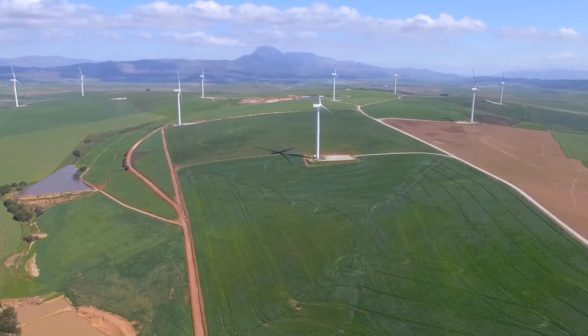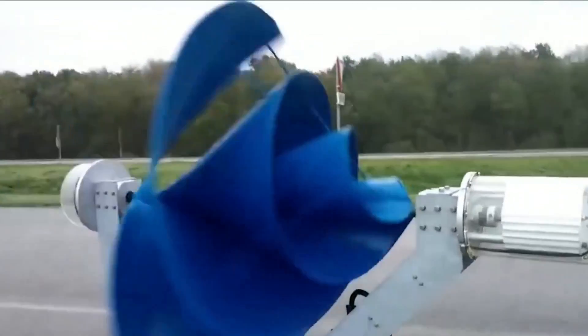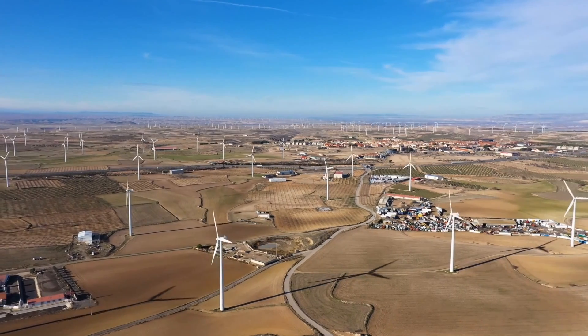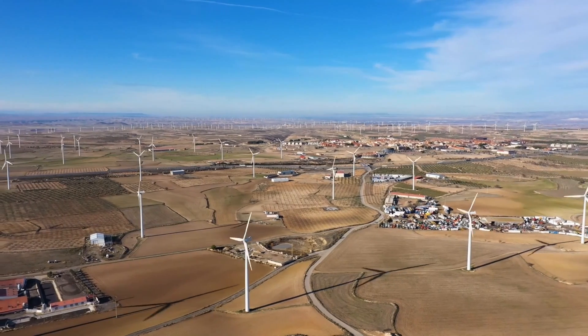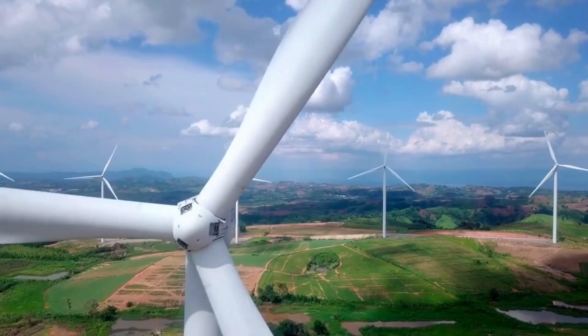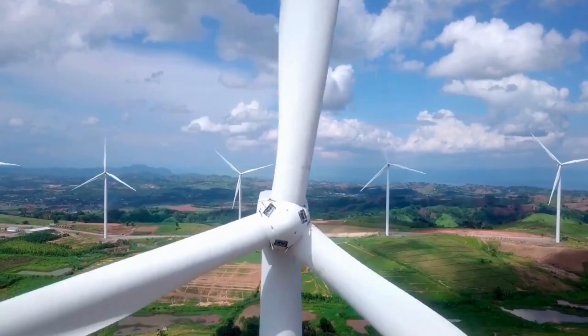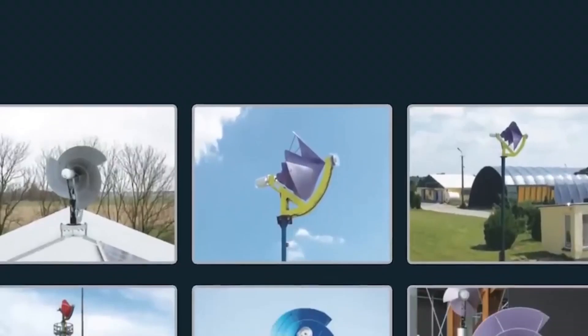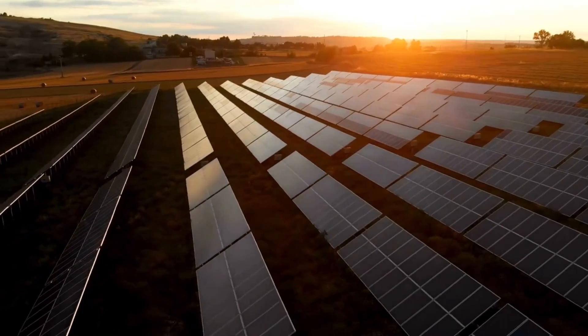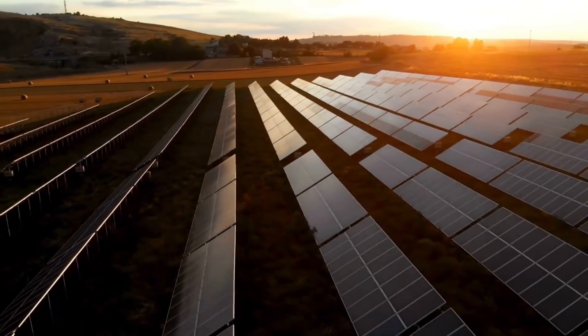Let's talk about cost. You've probably seen wind turbines on Amazon or AliExpress for $150 or $200 that promise 1000 watts or free energy for life. Let me tell you, I fell for one of those. It arrived in a box with barely any documentation, cheap plastic parts, and a blade that looked like it came from a dollar store. After a week, it barely spun. After a month, it broke.